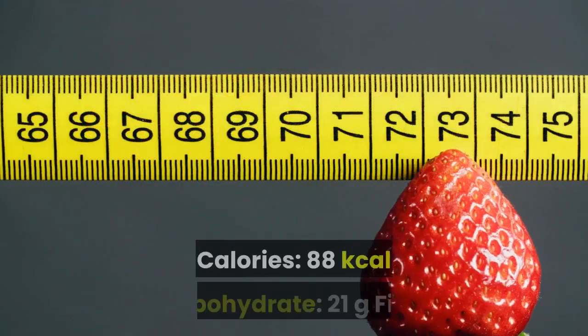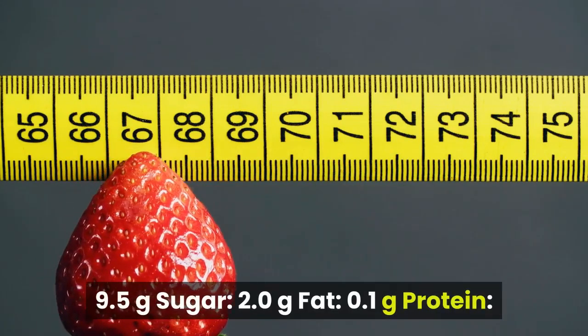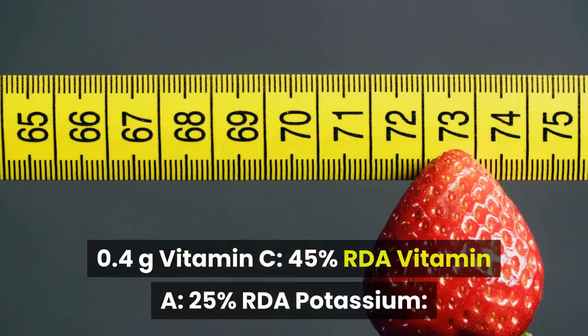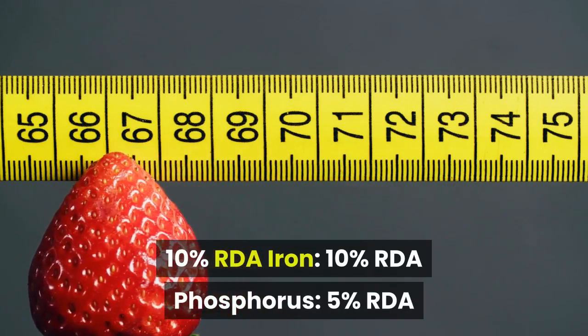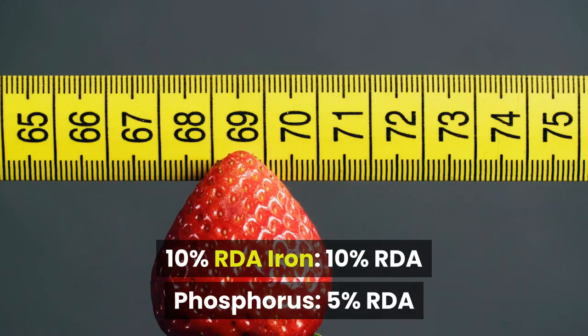Per 5-fruit serving, passion fruit contributes the following nutrients: Calories 88 kcal, Carbohydrate 21g, Fiber 9.5g, Sugar 2.0g, Fat 0.1g, Protein 0.4g, Vitamin C 45% RDA, Vitamin A 25% RDA, Potassium 10% RDA, Iron 10% RDA, Phosphorus 5% RDA.